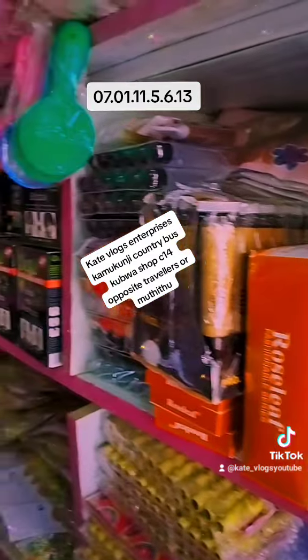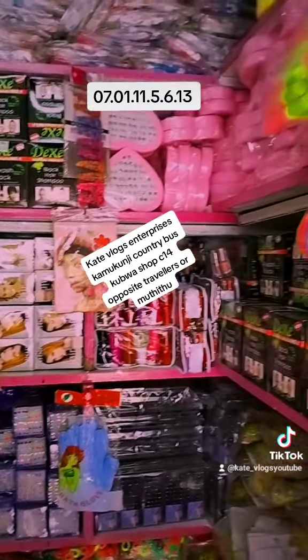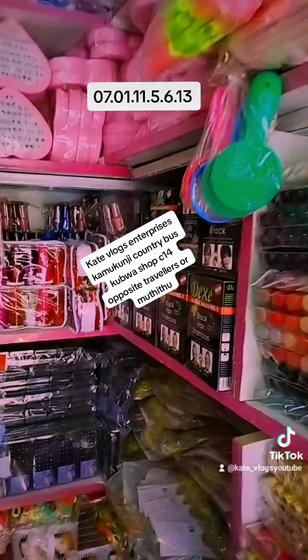Among many other products that I offer on both wholesale and supply price, you just have to visit my shop in Kamkunji, opposite Modido building.